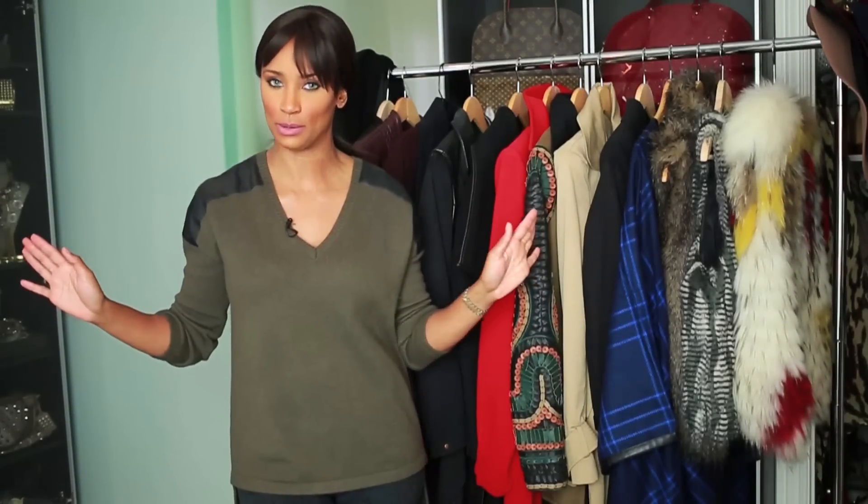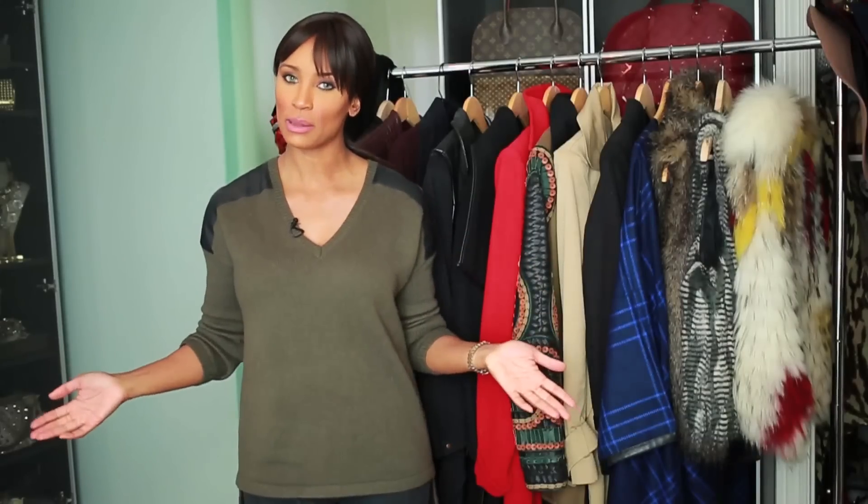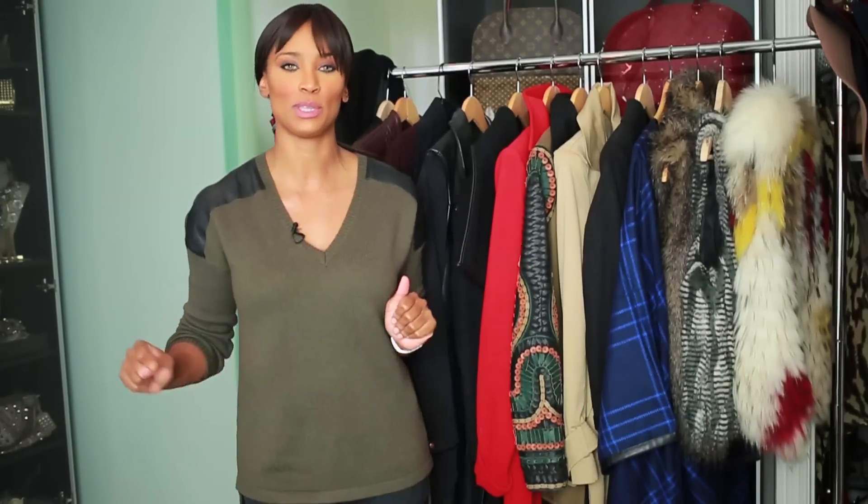Some of my favorite outerwear pieces consist of trench coats and peacoats. If you are one of those moms that have to wake up at the crack of dawn every morning to get your kids ready to take them to school and you want to be fabulous, trench coats and peacoats are going to be your best friend.